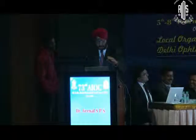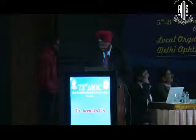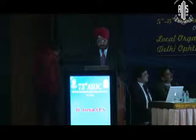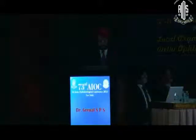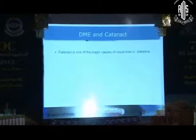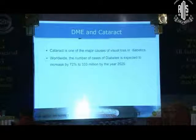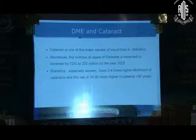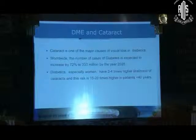Good afternoon. I will be sharing our experience of cataract surgery in diabetic macular edema. As you know, cataract is one of the major causes of vision loss in diabetics. In another 10 years, we are going to have more than 33 crore diabetics in the world. Diabetics have 2 to 4 times higher likelihood of developing cataract, and the risk is 10 to 20 times higher in patients less than 40 years of age.